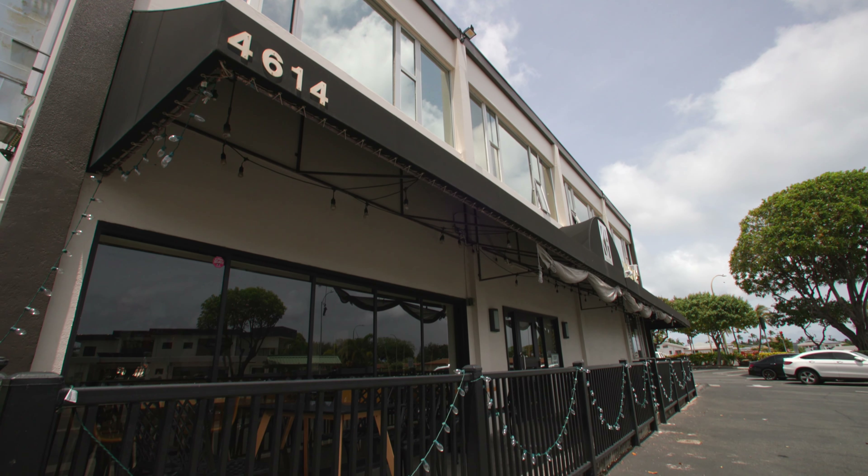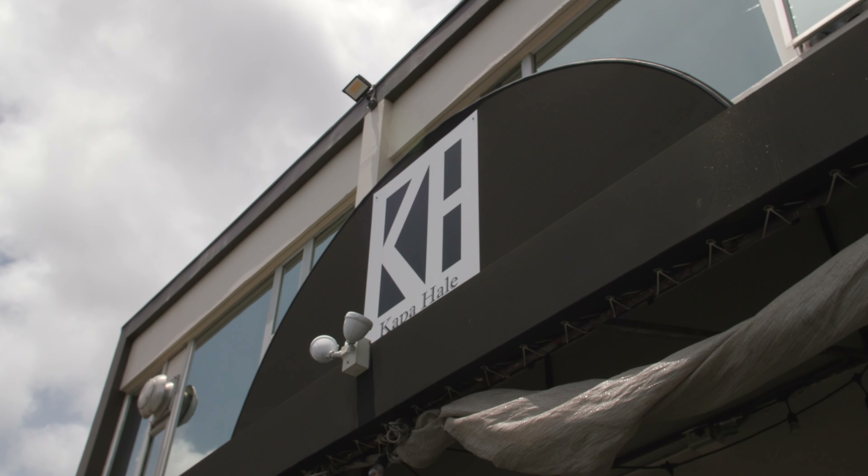My name is Keaka Lee. I'm the chef owner at Kapa Hale. We're located in the Waialae-Kahala area. We opened our restaurant December 2020, so we just made three years.